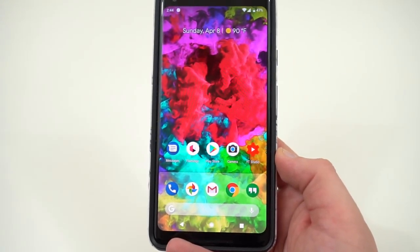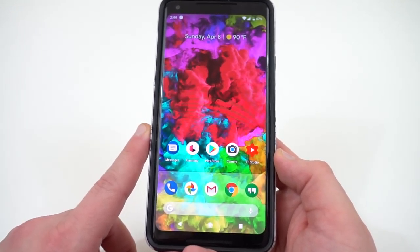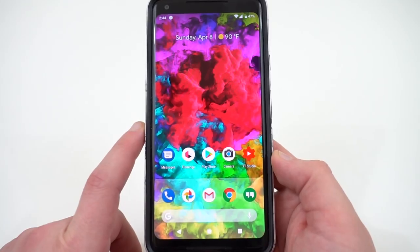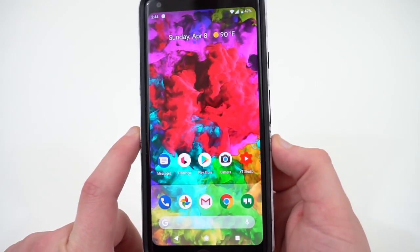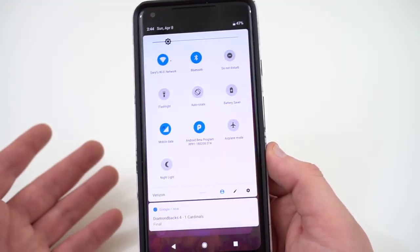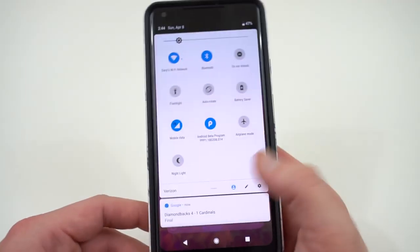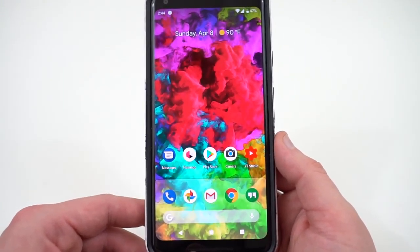Those are all the major user-facing things we talked about. I've gotten used to most of them, but I think Google should hopefully reconsider the volume placement, detaching do not disturb, and the expandable quick tiles. Those would definitely be changes I'd like to see them consider in the beta we're going to see at Google I/O.